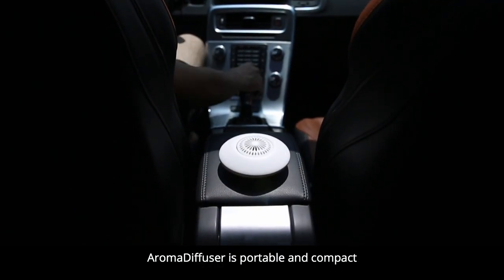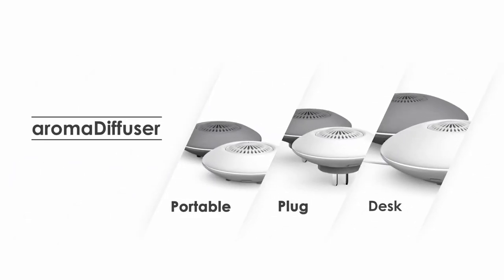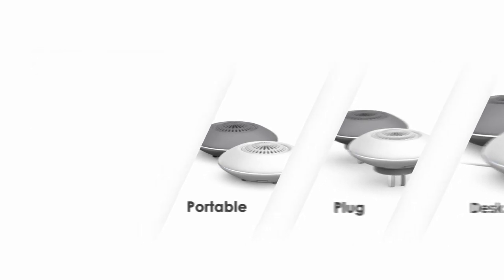The aroma diffuser is portable and compact for you to carry around. Never forget to keep yourself feeling refreshed. Support aroma diffuser and bring the fragrance to your home.